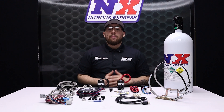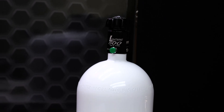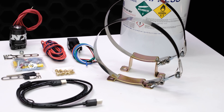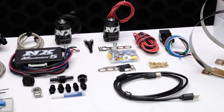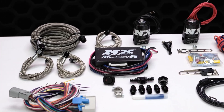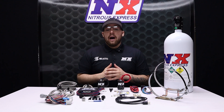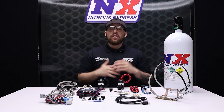Nitrous Express has developed the cure for turbo lag woes. This is our Instaboost Turbo Lag Eliminator. This unique nitrous system comes on strong to eliminate the dreaded turbo lag, but then ramps out the nitrous smoothly to let the mighty turbo do its thing. The end result is monster power with zero lag, even with a huge turbo.